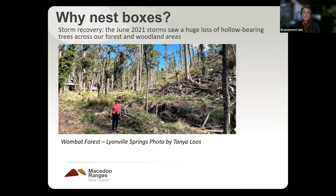One pressing reason for nest boxes at the moment is that we had those huge storms that occurred back in June 2021. This is a photo of some of the storm damage that occurred in the Wombat Forest. At Hanging Rock, our ranger Simon told us that some 60 trees — really large hollow-bearing trees — have been lost from the side of Hanging Rock, even after the storms, with continued tree fall from all the rain. So many of those trees are hollow-bearing trees.